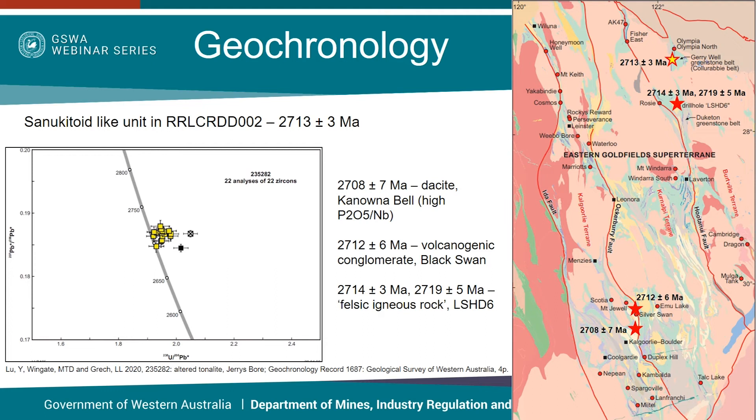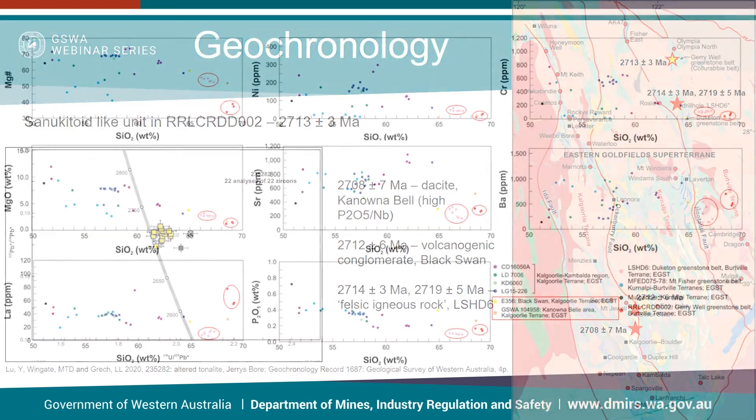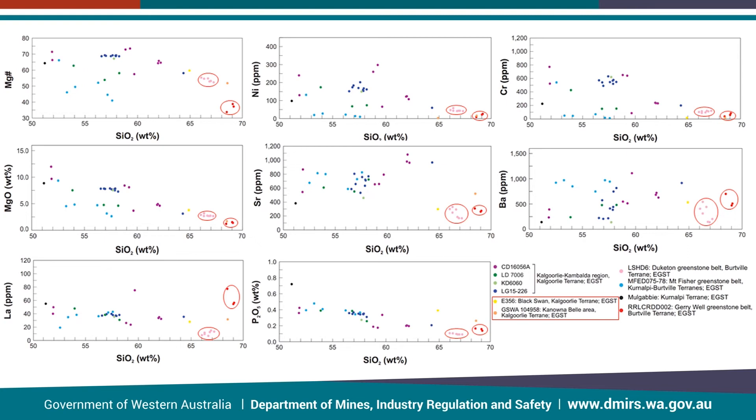No previous geochemistry has been done on the geochron sample from LSHD6. We couldn't find any detailed lithological information, so we accessed this drill hole and sampled it to see if it was comparable to the sanukitoid-like rocks at Koyur Abbey, given that the ages are so similar. This plot shows the geochemistry of various sanukitoid samples throughout the eastern Yilgarn. Circled here are samples from the Burtville terrain: LSHD6 from the Dukedon Greenstone Belt are in pink, and Koyur Abbey samples are in red. Both sets of samples have relatively higher silica content and lower trace element concentrations compared to the rest of the samples. The samples in yellow and orange are rocks with older ages from the Kalgoorlie terrain from Kanowna Belle and Black Swan, which show more comparability to Burtville terrain samples as opposed to the other samples.